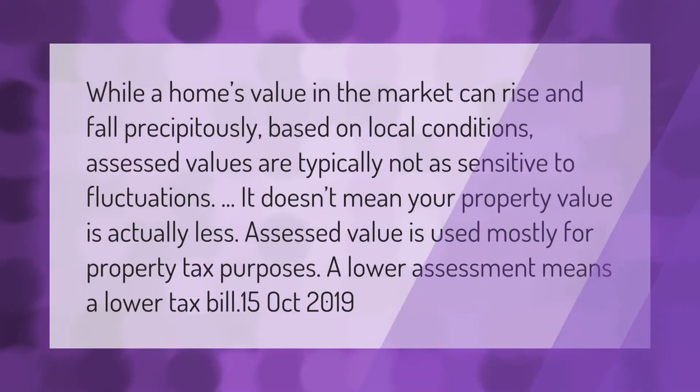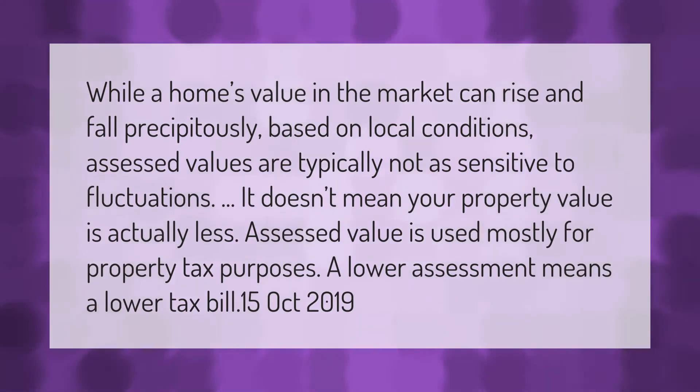While a home's value in the market can rise and fall precipitously based on local conditions, assessed values are typically not as sensitive to fluctuations. It doesn't mean your property value is actually less — assessed value is used mostly for property tax purposes. A lower assessment means a lower tax bill.